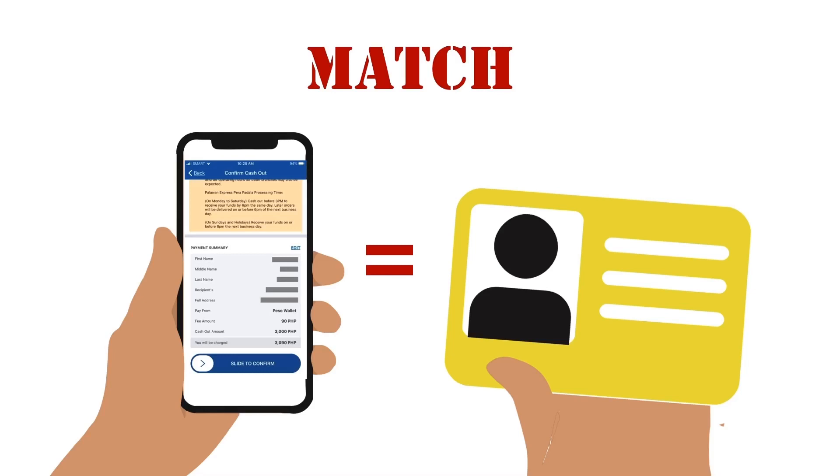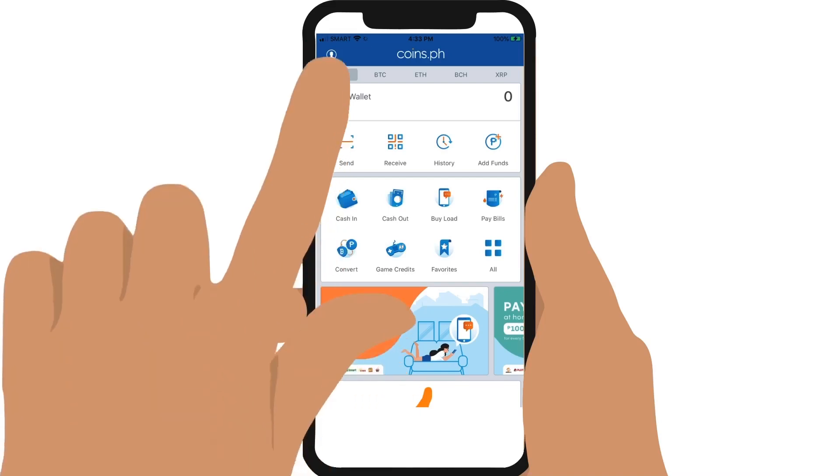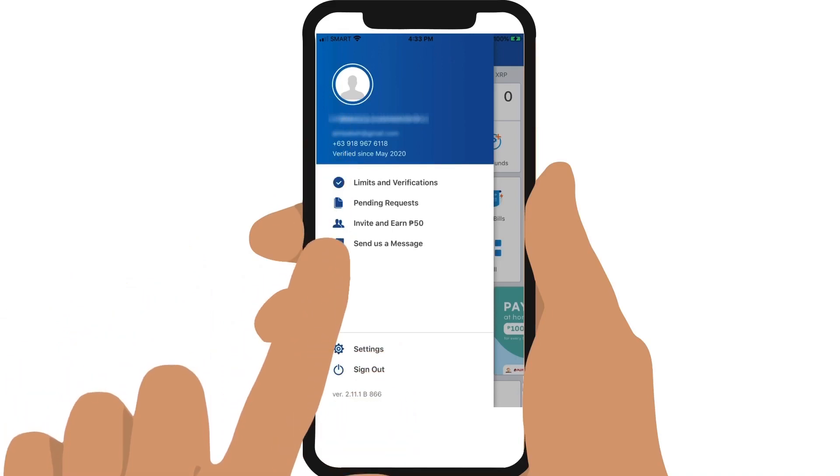If you do encounter a problem with misspelled names, you need to contact coins.ph. Go back to your coins app and tap on the person icon on the upper left, then select 'Send us a message.' Indicate the details of your transaction and what the correct information should be.